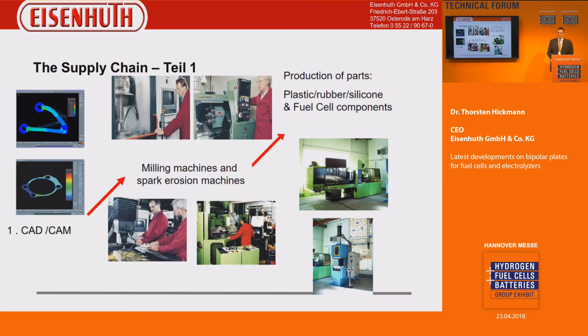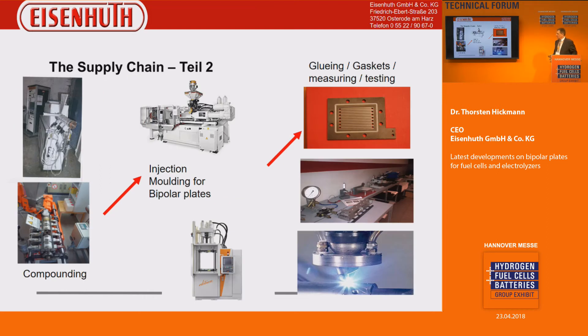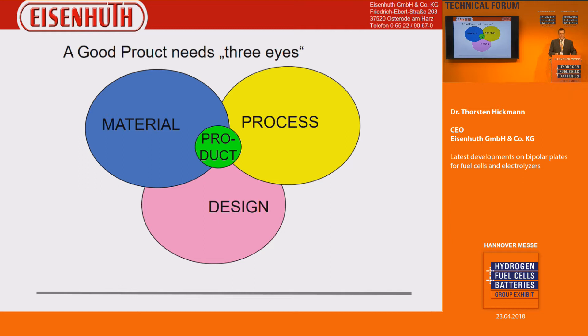Regarding supply chain, we have a deep production area. We can provide the design, the production and the analysis. For the bipolar plates department — graphite and so on — we have the compounding, injection molding and gluing, and gasket technology. In order to have a good product, we need three things: the material, the process, and the design. Only with all three do we have a good product, and we have to keep all three in mind to get the best out of it.